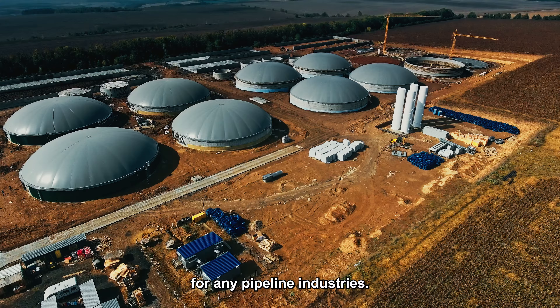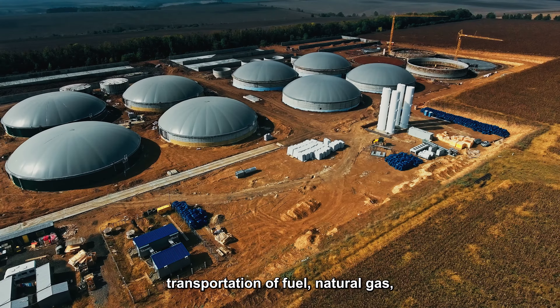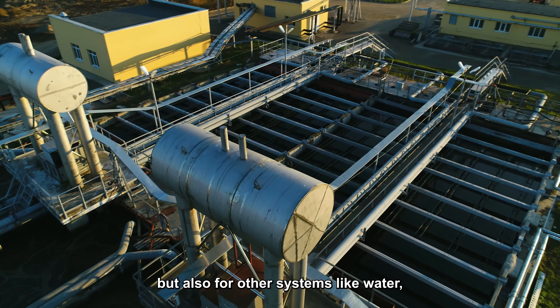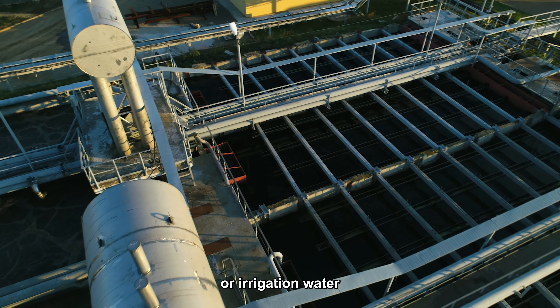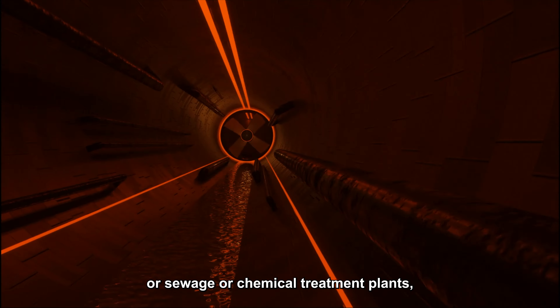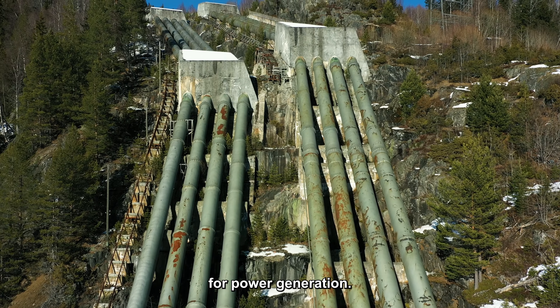Piggyback would be useful for any pipeline industries, whether that's for hazardous transportation of fuel or natural gas, but also for other systems like water — whether it's municipal water, irrigation water, sewage, chemical treatment plants, or even water from dams for power generation.